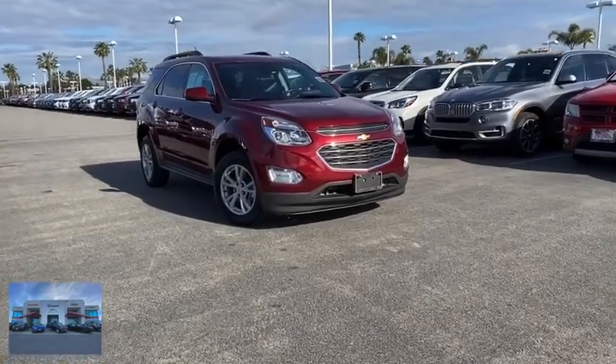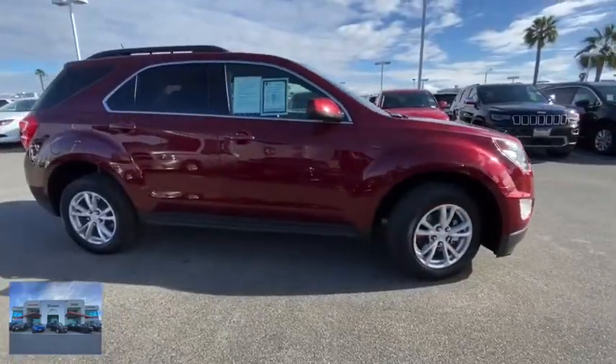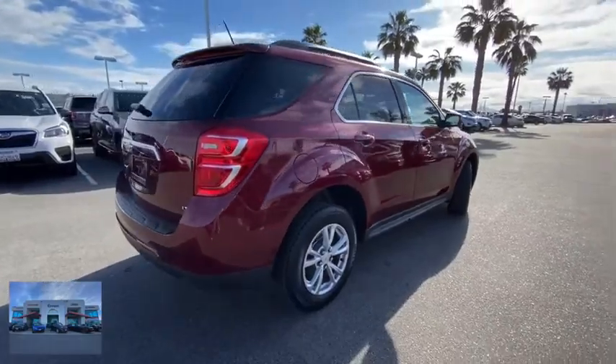You are going to love the 2017 Chevrolet Equinox. Fuel efficiency, safety, and value equals the Chevy Equinox. This vehicle has less than 75,000 miles.